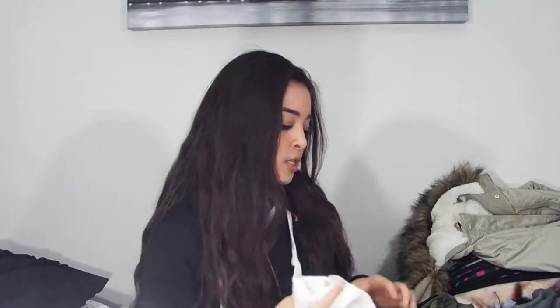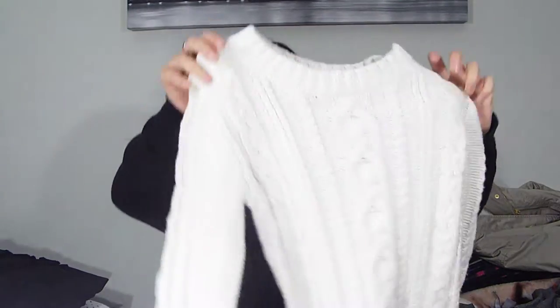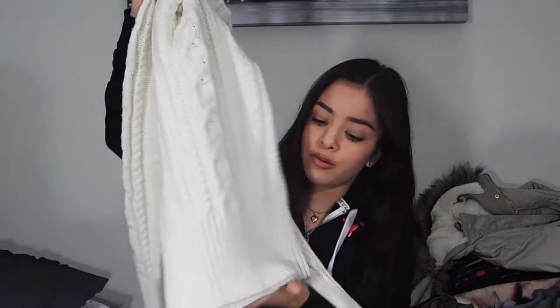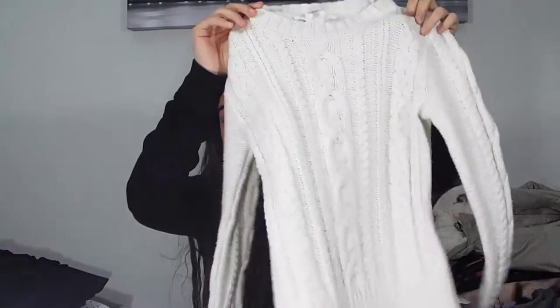The next thing I got from H&M is more of a stylish sweater — it's a cable knit sweater and I love these. It's a cream color and it's really cute. It goes short and then on the bottom it cinches tight at the ends. Just a basic cable knit sweater and these are also really warm.